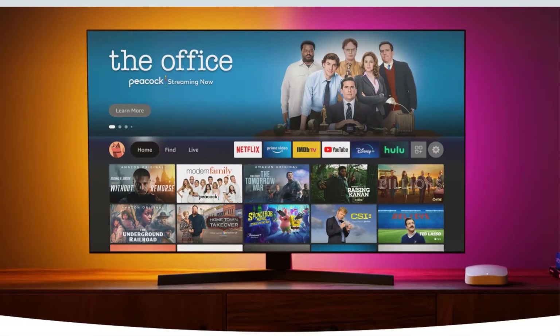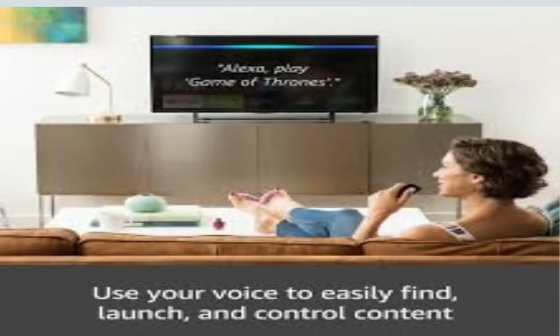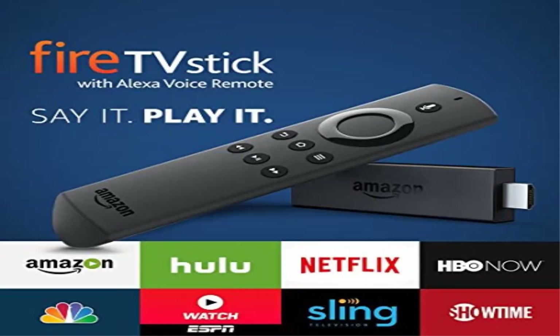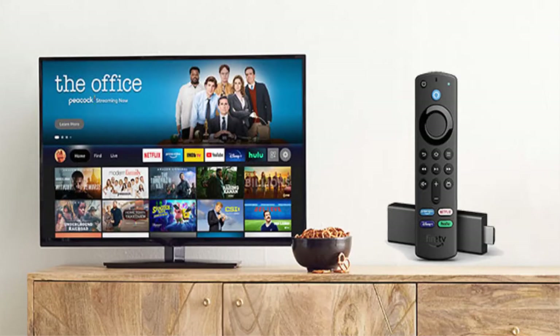Endless entertainment — stream more than 1 million movies and TV episodes from Netflix, Prime Video, Disney Plus, Peacock, and more, plus listen to millions of songs. Subscription fees may apply. Watch your favorite live TV, news, and sports with subscriptions to Sling TV, YouTube TV, and others. Use the guide button to see what's available and when.